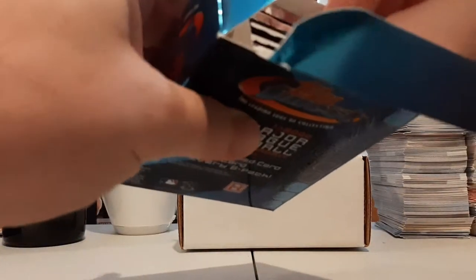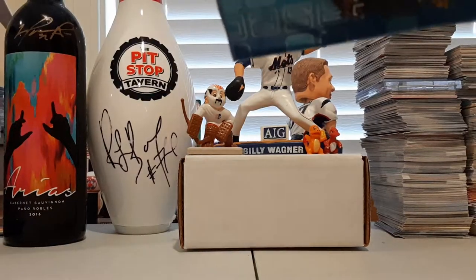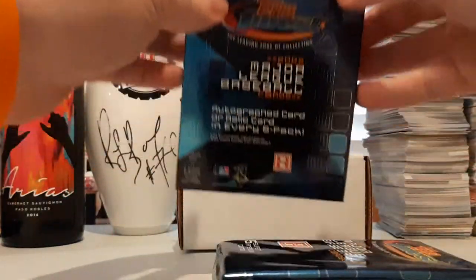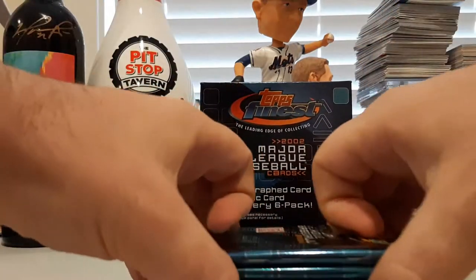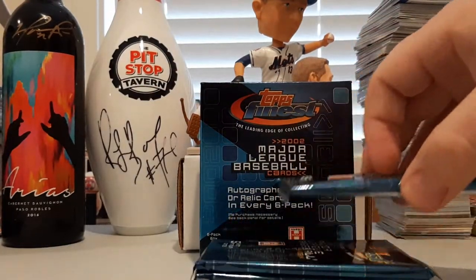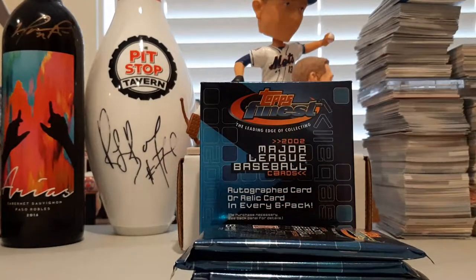Alright, we can see the mini box. We got our box this week again at DA Card World, where you can find some great throwback boxes if you're ever interested in looking. This says five — six pack box, five super premium cards per pack. Let's get right into it, let's see what we get. These are super premium cards.